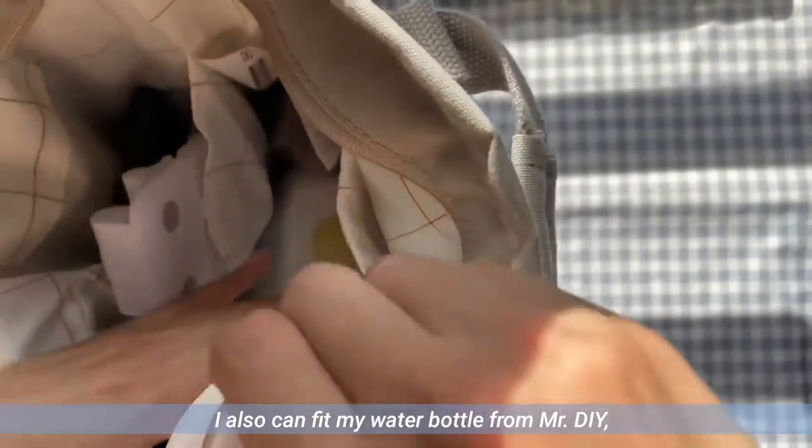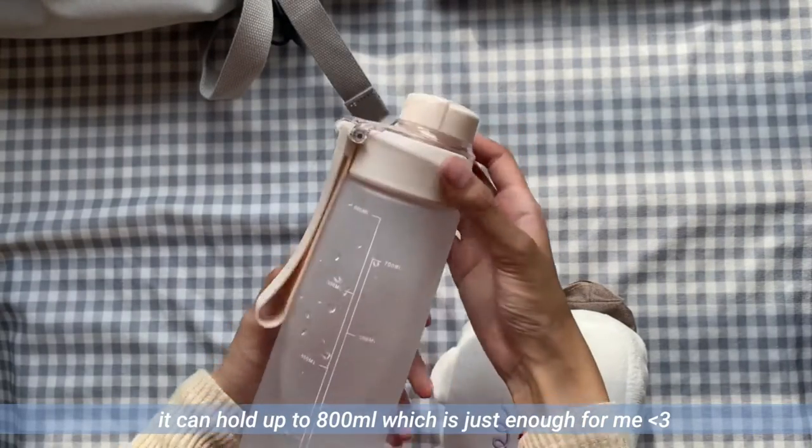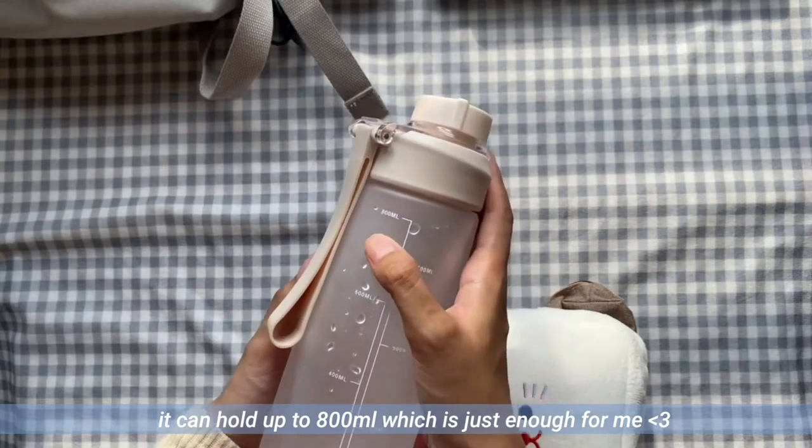I also carry my water bottle from Mr. DIY. It is nude in color and I love the frosted look of it. It can hold up to 800ml, which is just enough for me.